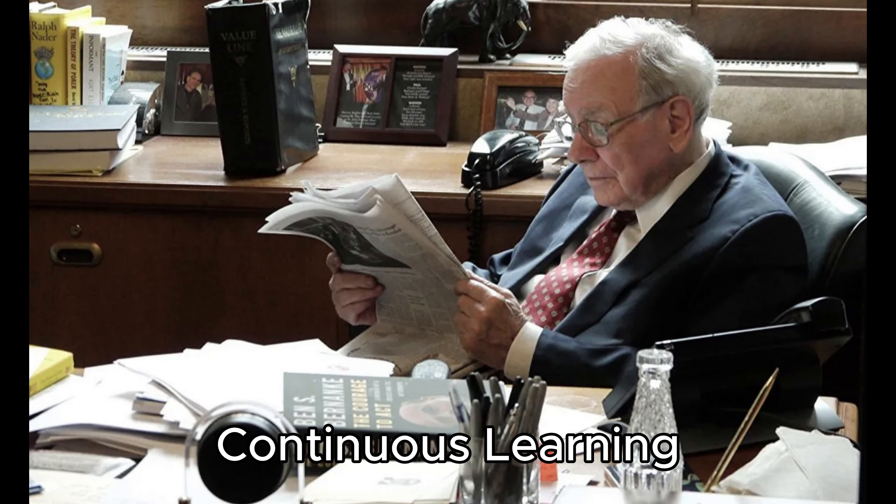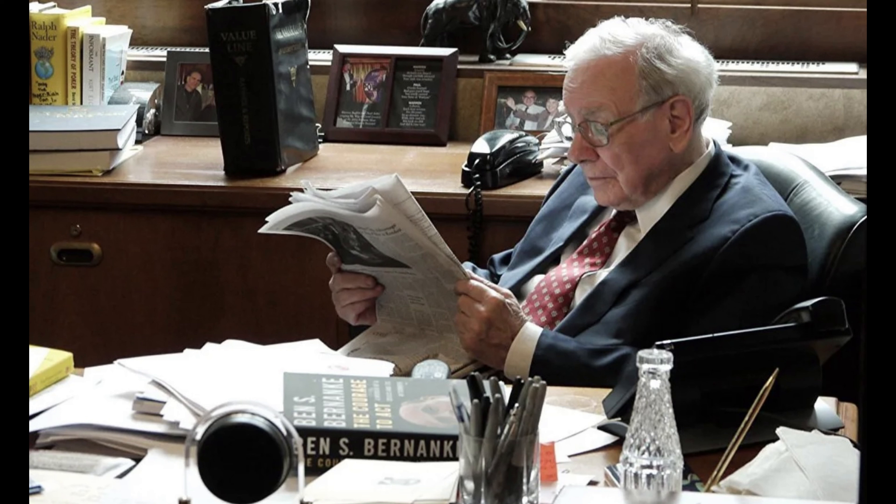9. Continuous Learning. Buffett is a voracious reader and believes in the importance of continuous learning. Investors are encouraged to stay informed, understand market trends, and be aware of the economic landscape to make informed investment decisions.